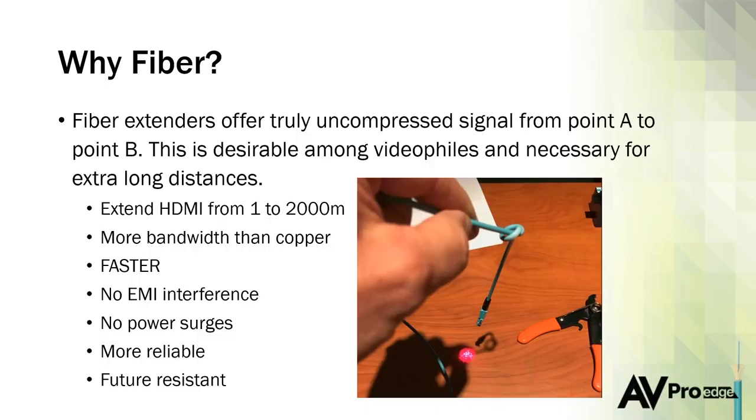Another great thing about fiber is the distance you can run it. You can extend an HDMI signal from one room to another with copper no problem, but for ultra-long distances we have fiber products that support up to two kilometers. Whether you're wiring a high school football stadium, a large library, a government building, or a 25,000 square-foot mansion, these fiber products can deliver uncompressed signals from point A to point B.